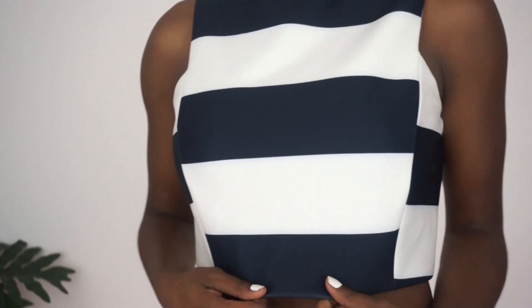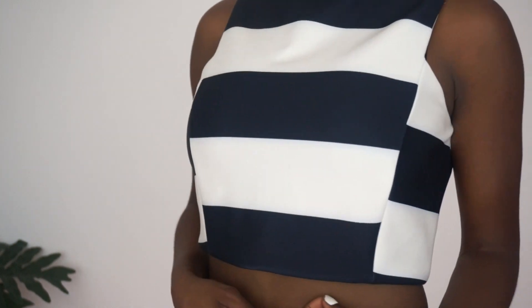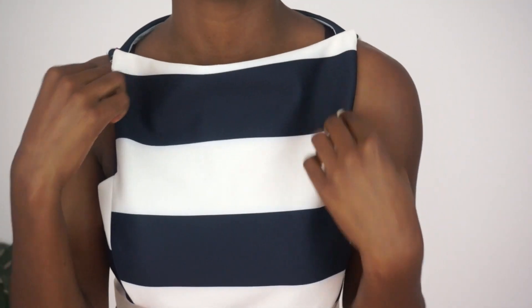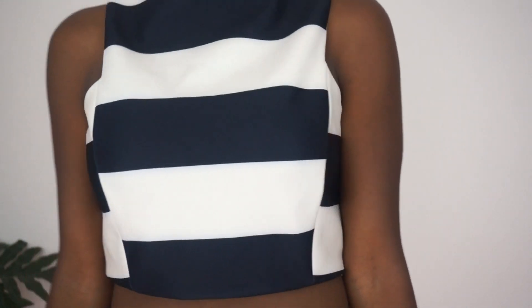The first piece that I have is this nice little crop top. It's such a good material — it's really sturdy. And it wasn't that expensive. I just love the bold stripes. It fits really well, just a really nice sturdy crop top.